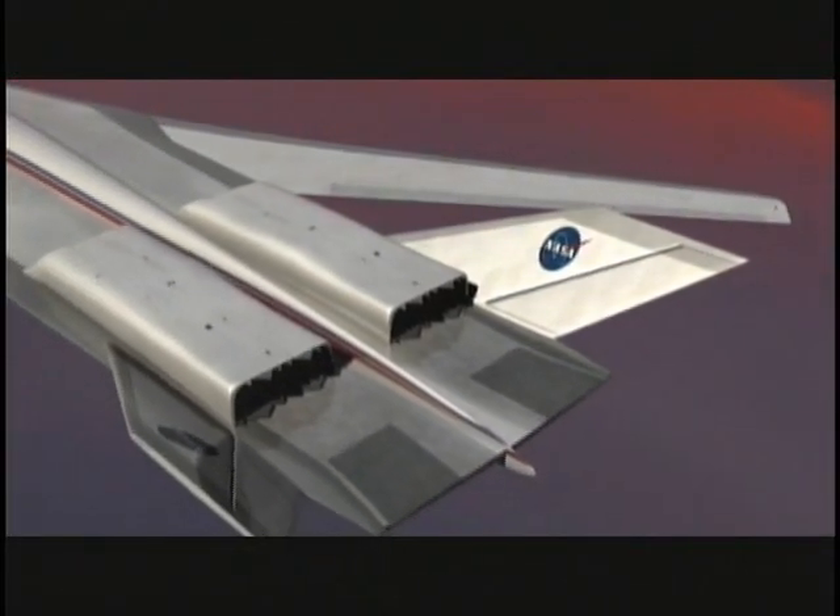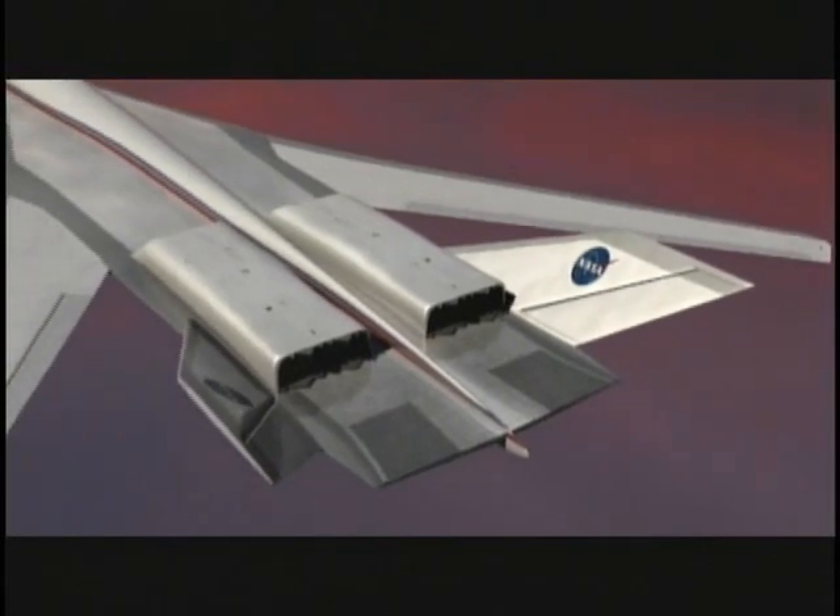It's possible to get laminar flow on wings at very low supersonic speeds. There's actually a sweet spot from Mach 1 to 2 where the turbulence levels don't grow as quickly.